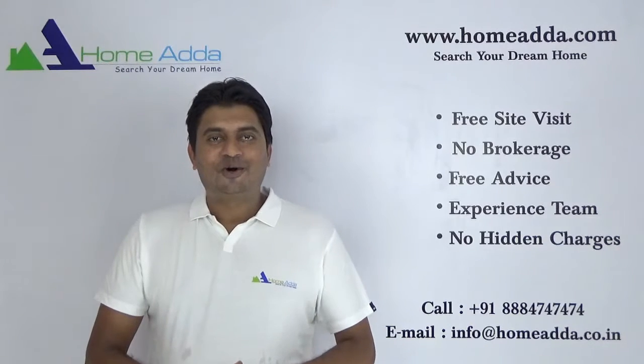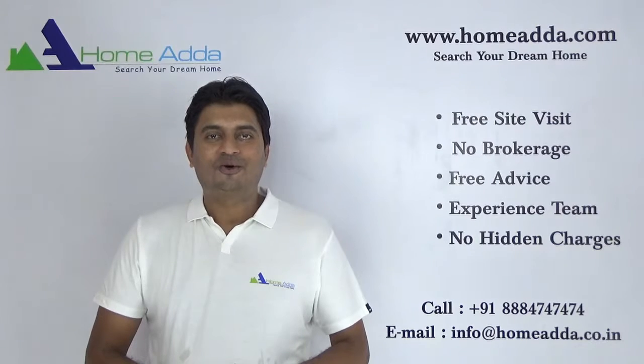Thank you for watching my videos. For more videos you can always log on to www.homeowner.com.